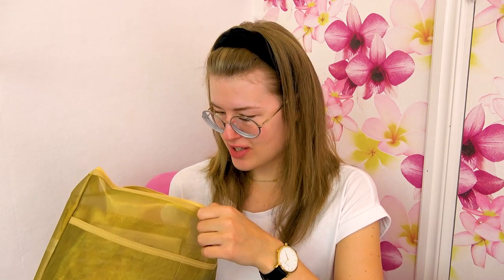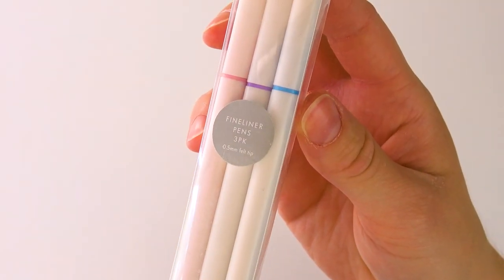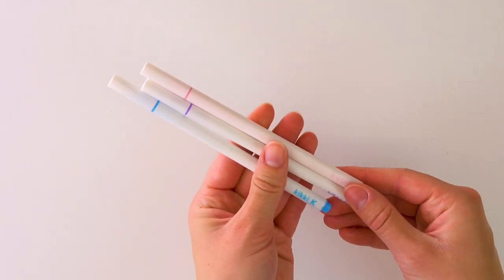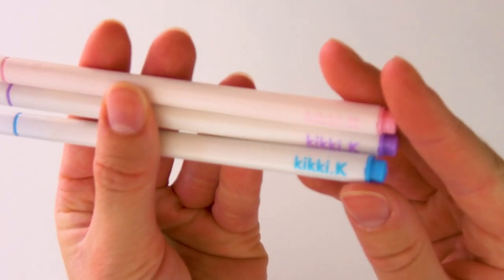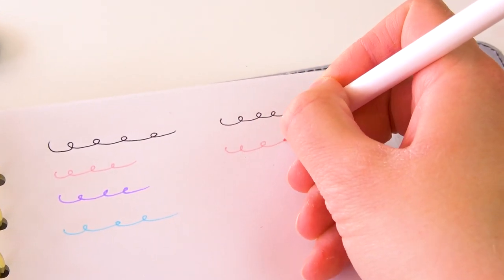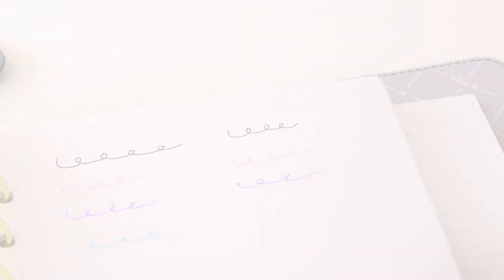What's next in here? These are fineliner pens, three pack. Oh my gosh, they're so cute. I love this colorway — it's a pink one, a purple one, and a blue one. And they're white, which is such a unique color. I love that they have the logos in the colors that they actually represent. They're just fineliners — super pretty fineliners in these different colors. I love them.